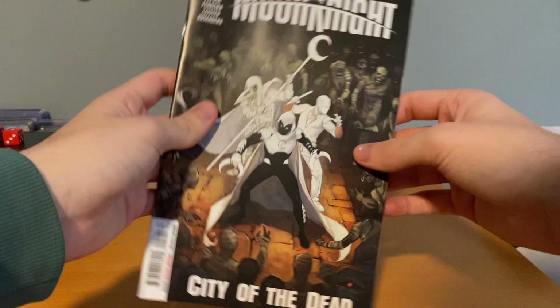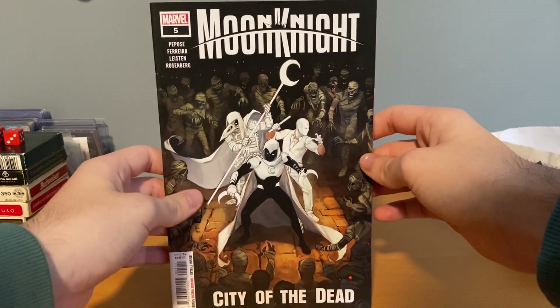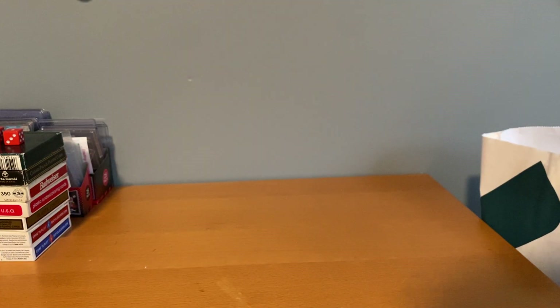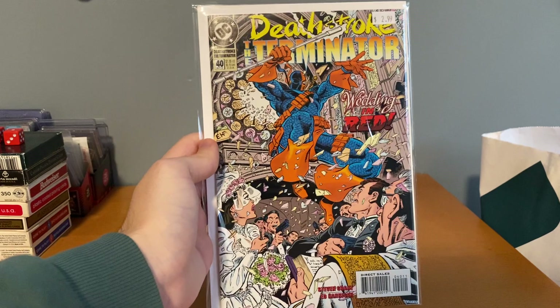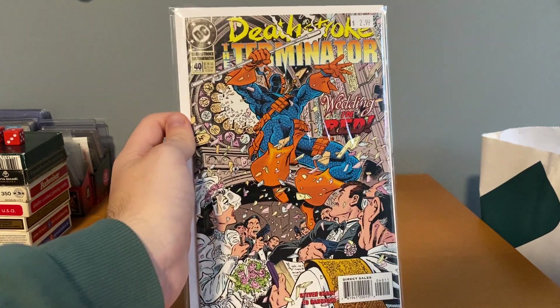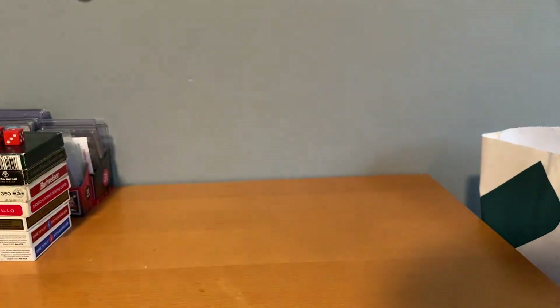The one new comic book I got is City of the Dead number five, which is the last issue from this mini series. I read it — it was okay, probably wasn't worth the 20 dollars I spent on it, but I'm gonna buy a new Moonite book. Then I grabbed Terminator number 40 — pretty cool. Once you get past like 50 these get a little more expensive, but I didn't have that one yet.